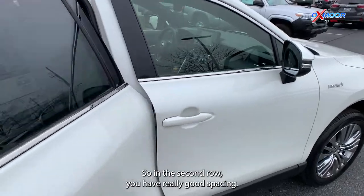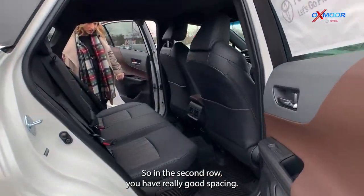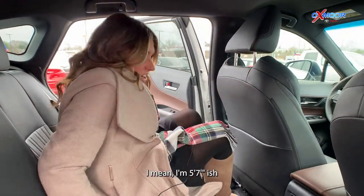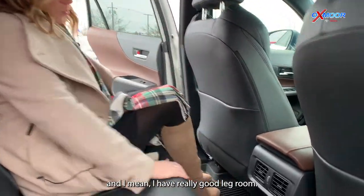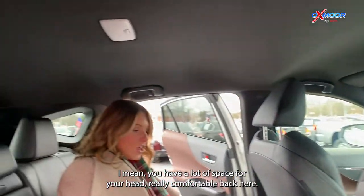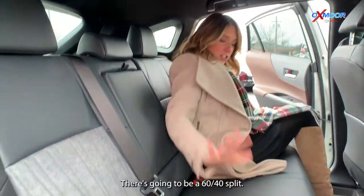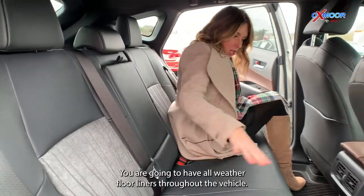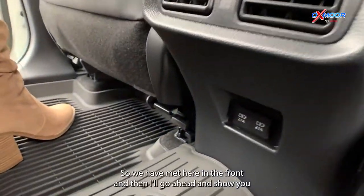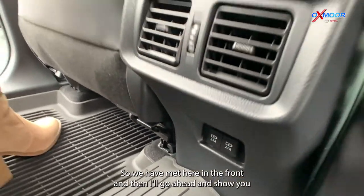In the second row, you have really good spacing. I'm about 5'7" and I have really good leg room — a lot of space for your head. Really comfortable back here. There is going to be a 60-40 split. You are going to have all-weather floor liners throughout the vehicle, both back here and in the front.